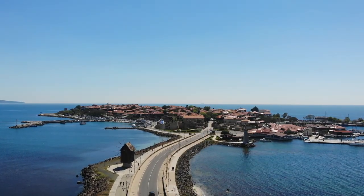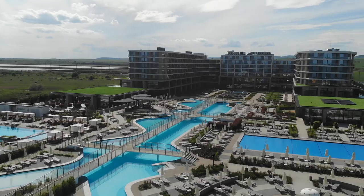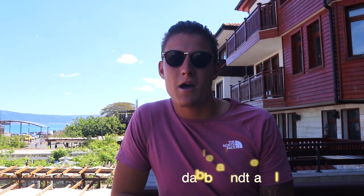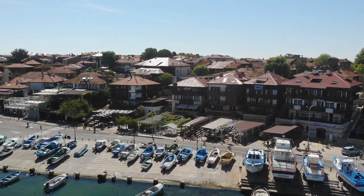Good morning from Nessebar Old Town, Bulgaria. So yesterday we ended our little all-inclusive mini-series and got the short taxi from Pomerie to Nessebar. It took about 10-15 minutes but now we are here, staying at Family Hotel Panorama Blue right on the marina. This place looks beautiful. I cannot wait to explore it.